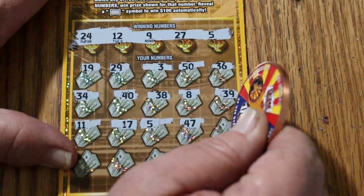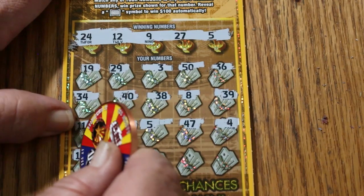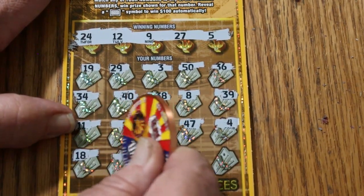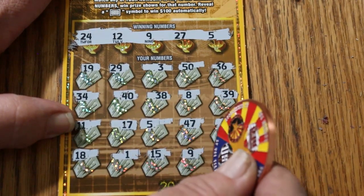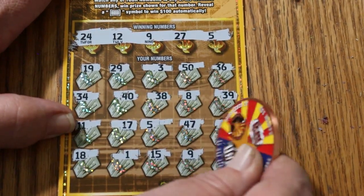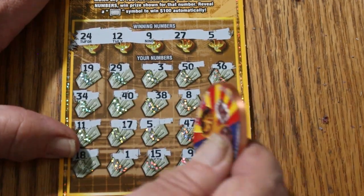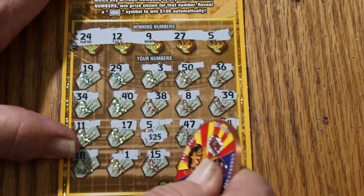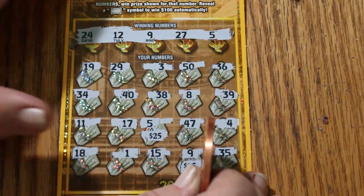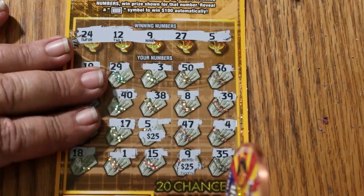We got a match! Continuing: 47, 4, 18, 1, 15, 9 — we got two matches: a 5 and a 9. And 35. What surprise are we getting? 25 there, and another 25. Wow, this ticket is impressing the hell out of me! That makes this a break-even session right now, and we still have a ways to go.